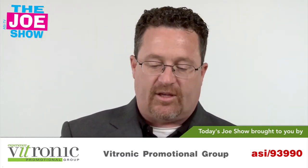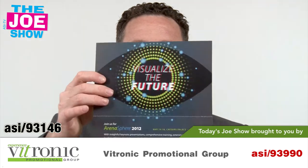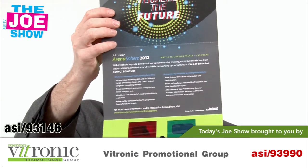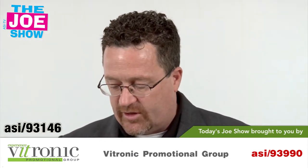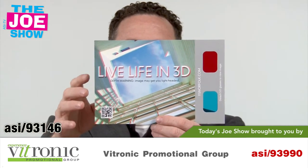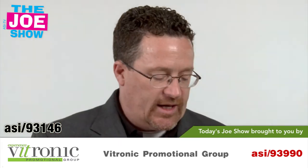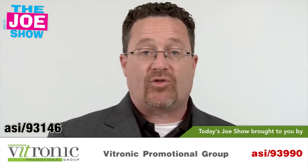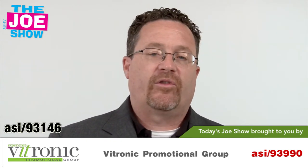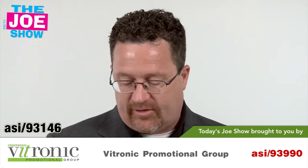This next product is a 3D mailer. You've got a little sign, you flip it down, take off the 3D glasses, and you can see a message in 3D. What this does is really let a logo or a product pop from this mailer. Mailers are still pretty popular — we talk about social media and the internet and a lot of people doing things electronically, but direct mail is still very viable. No matter what industry you're in, you can do a lot of creative things with that 3D mailer.